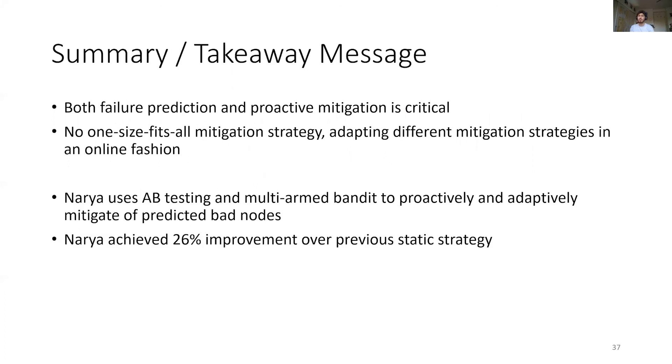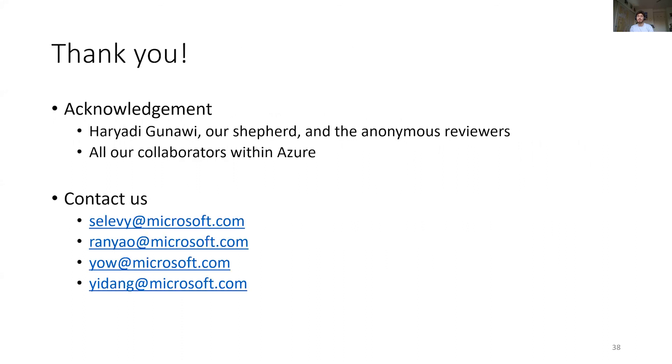To summarize, today we showed that predicting future failures and proactively mitigating them is key to averting the resulting customer impact. There is no single proactive mitigation that will work in all scenarios — we need to probabilistically test different options online and at scale. To fill that gap, we introduced NARIA, which uses A/B testing and multi-armed bandit approaches to automatically select the mitigation action that minimizes overall customer impact. On predicted hardware failures, NARIA achieves a 26% improvement over previous static strategies. Thank you for listening.